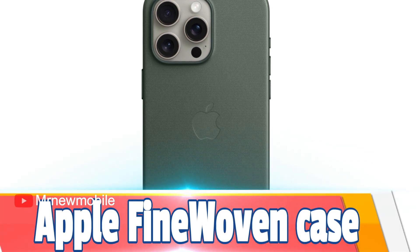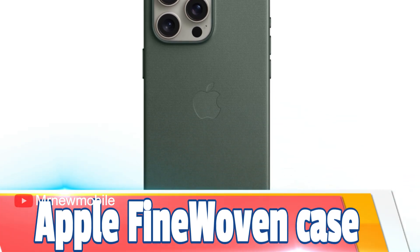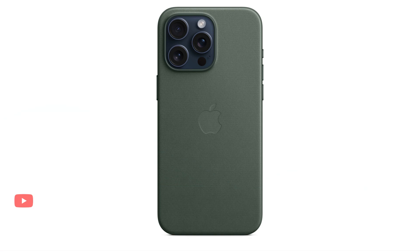Apple Fine-Woven Case for iPhone 15 Pro Max — the official pick. If you're seeking an official case, you'll appreciate this new option from Apple. The fine-woven case is made from durable micro-twill and comes in five colors. It also supports MagSafe charging and accessories.